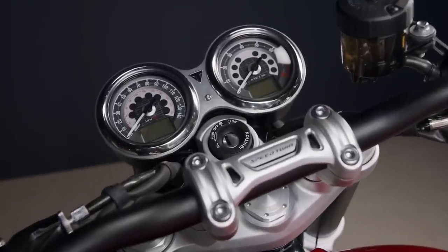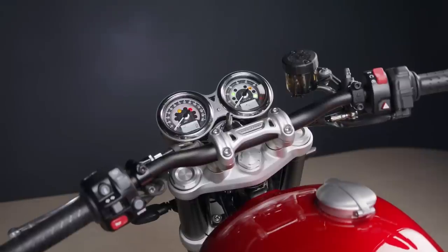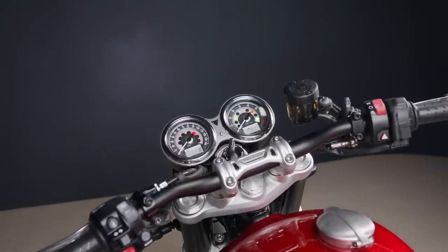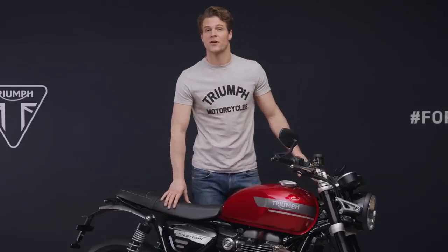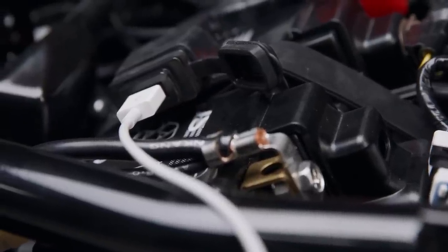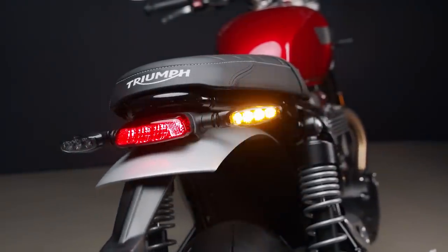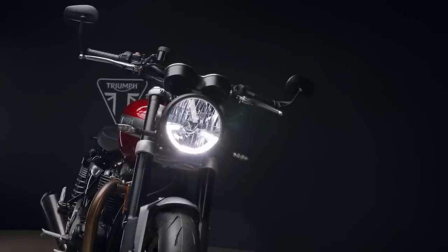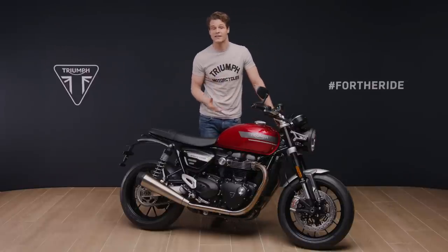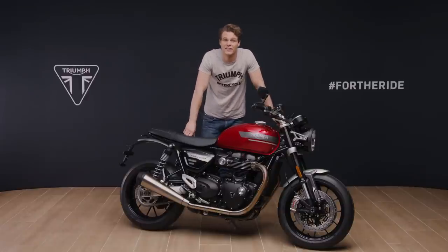The clocks are packed full of features, including gear position indicator, two trip settings, fuel level and range to empty, as well as average and current fuel consumption. The digital menu system is accessed via the handlebar mounted scroll button. Other rider-focused technology includes an under-seat USB charging socket and an accessory tyre pressure monitoring system. You have a full LED rear light and indicators, plus where market legislation permits, the signature LED daytime running light. LEDs give greater durability and power efficiency.